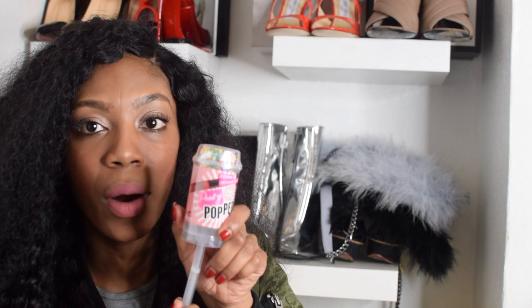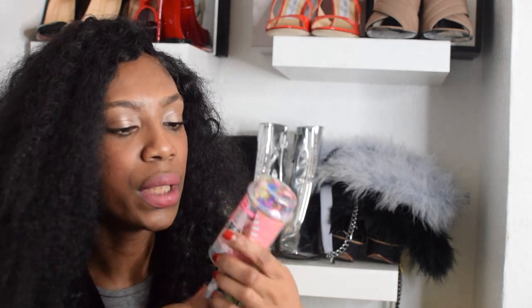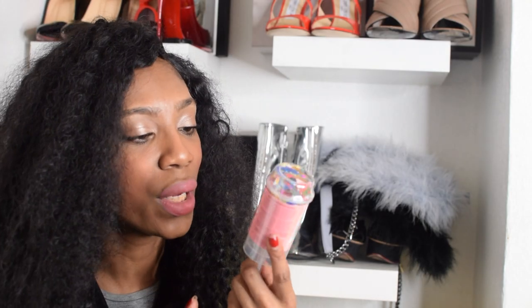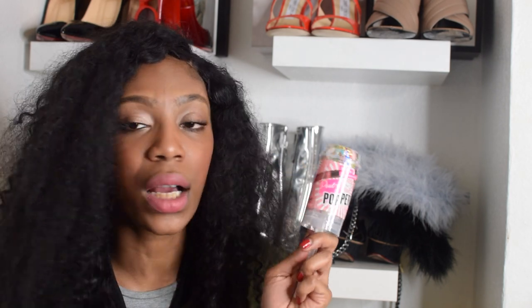And then we have the Soap and Glory party popper — when you undo the packaging and pop it out, these two mini lip glosses come out. Oh, I remember these from secondary school! Me and my best friend Carla always used to buy the Sexy Mother Plucker lip glosses from Soap and Glory. We already have big lips so they don't really need plumping. The Glamglow is really doing wonders for my lips though — I feel like I've got duck lips. I think I might gift the Soap and Glory to Carla for Christmas.